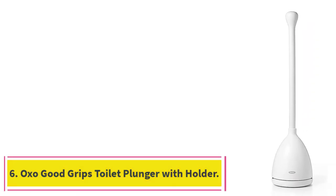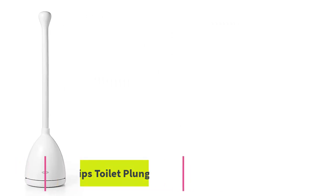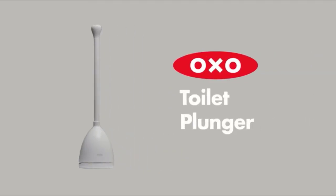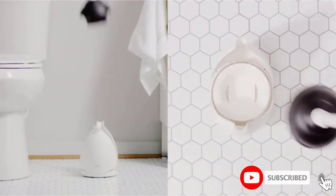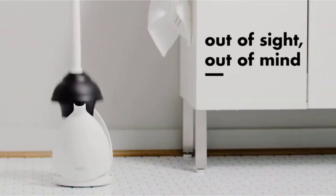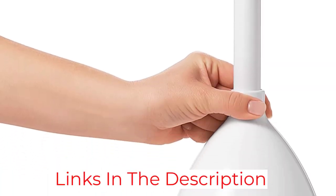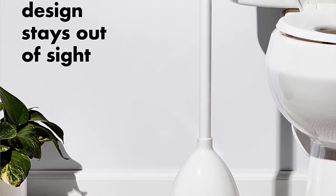At number six, the OXO Good Grips toilet plunger with holder. Not everyone can confront toilet clogs without getting nauseous, and some may hate having toilet cleaning supplies out and exposed. If you fall into this category, the Good Grips plunger by OXO might be right for you. The caddy doesn't have an open end like other models — when the canister closes, you won't be able to see the cup. The canister opens automatically when you pull the plunger out and closes the same way when you drop it back in.